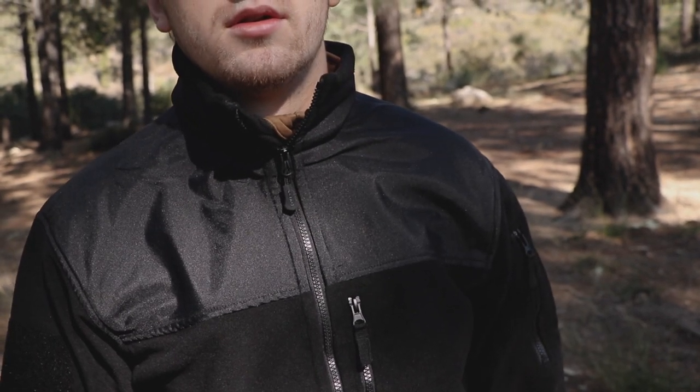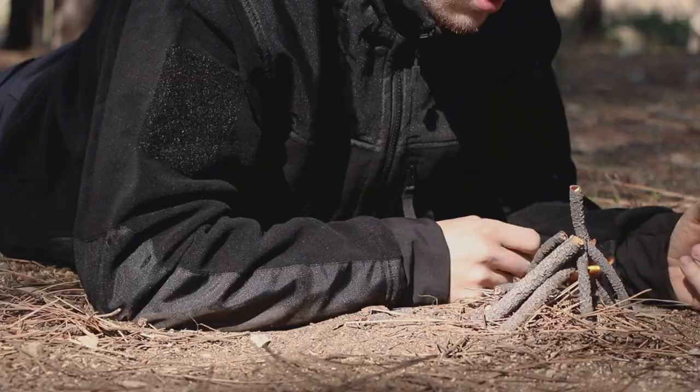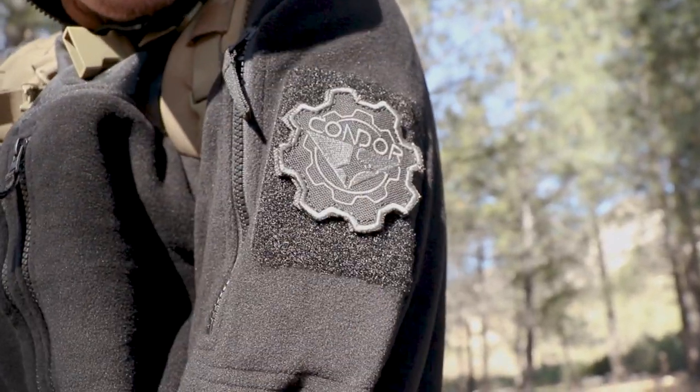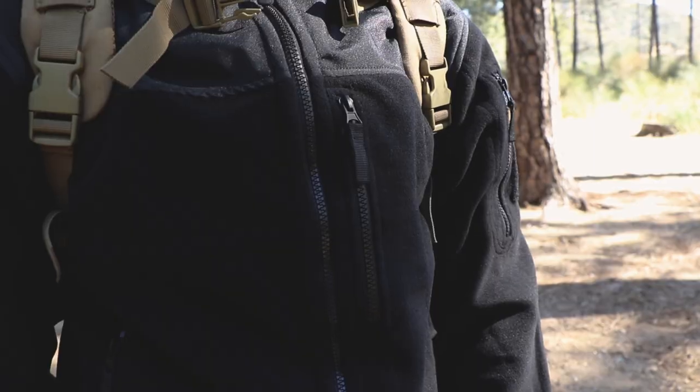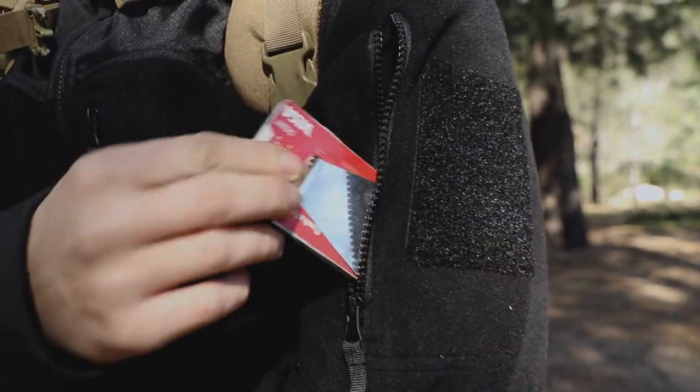Equipped with abrasion-resistant collar and elbow, it's the perfect jacket for any field operation. Dual bicep patch panels provide the option of identification and team patches. Plenty of pockets for storage allow the user to take the essentials anywhere at any time.